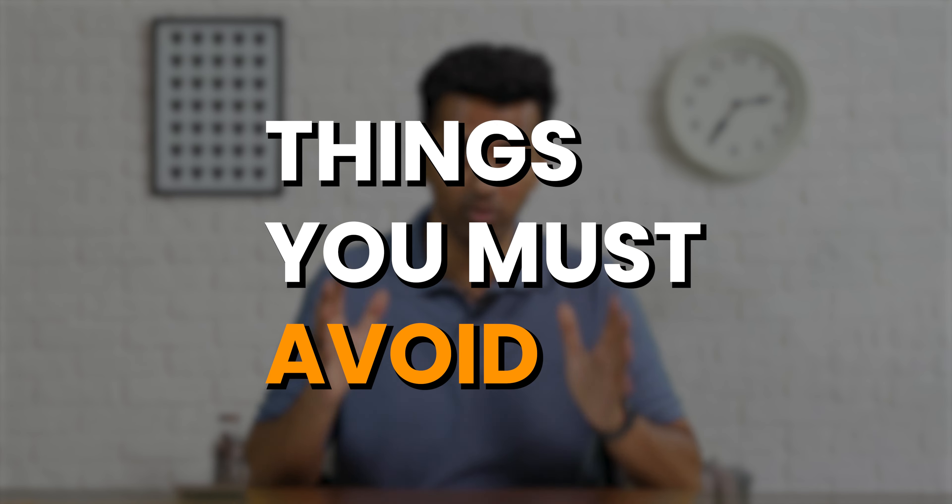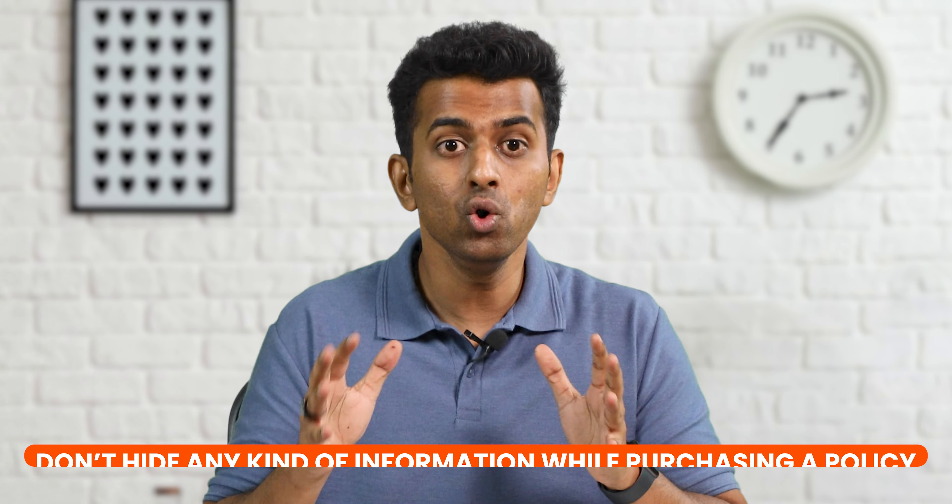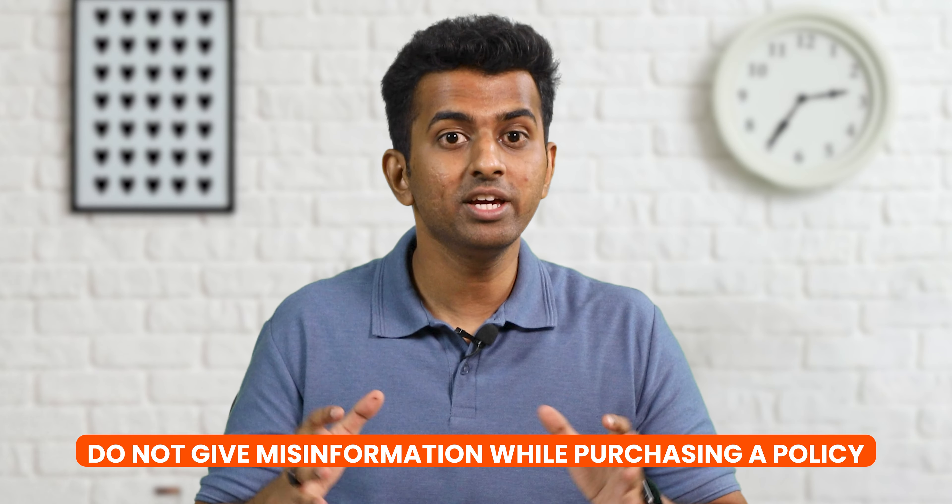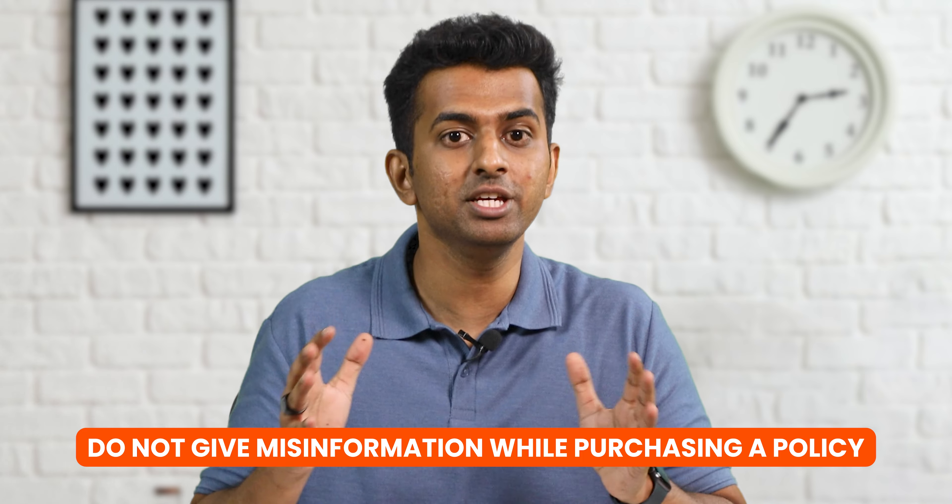Now that you know how to make a claim, here are the things you must avoid. Insurance is based on the principle of utmost good faith. Don't hide any kind of information while purchasing a policy, as the insurer will deny the claim if they discover any hidden information that was material to the policy issuance. Do not give misinformation while purchasing a policy, as this can also be a reason for insurance companies to deny claims.